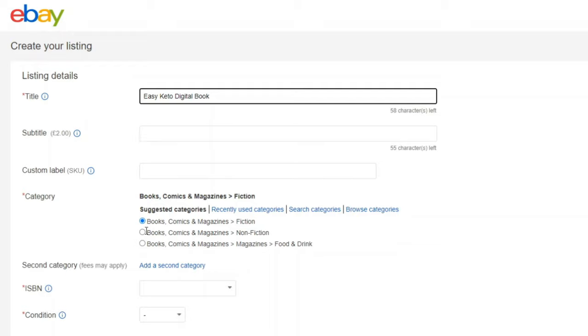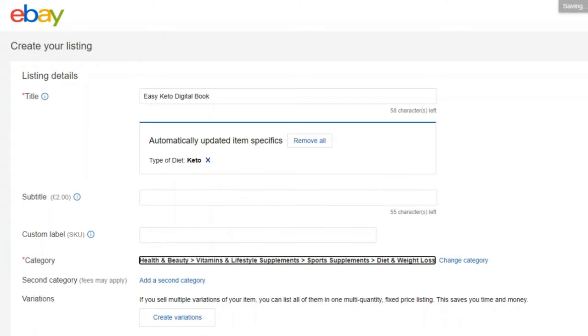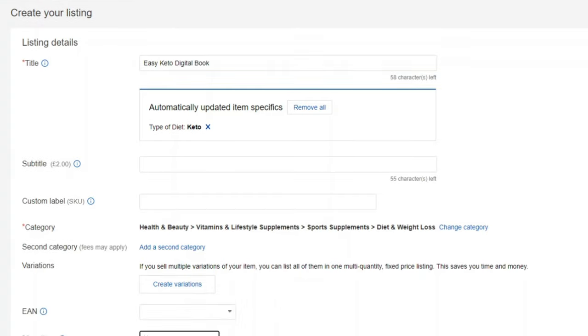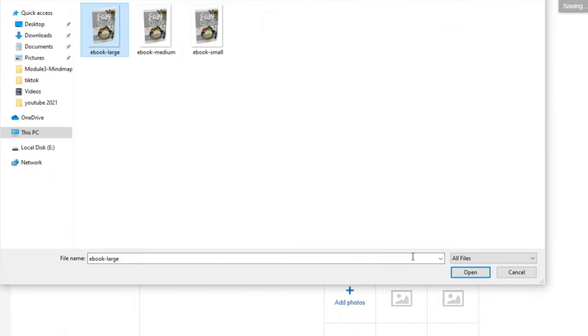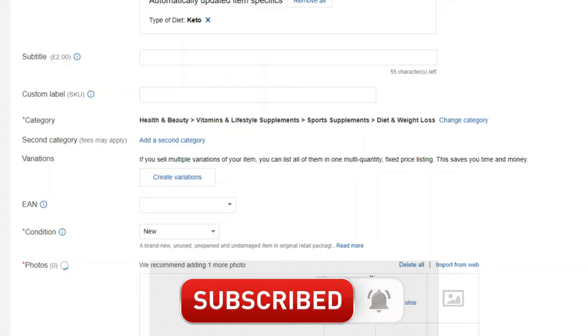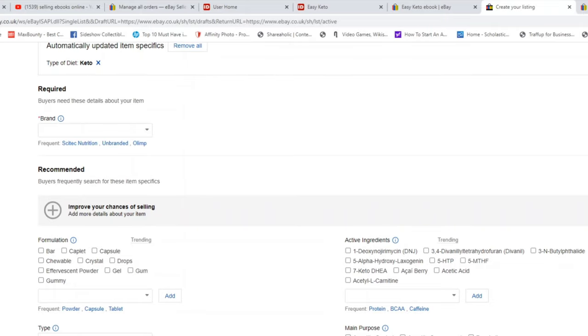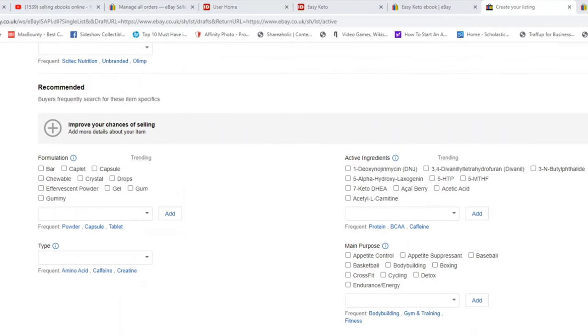You can add a subtitle if you have one. For the category, you can go with Book, Magazine, Fiction or Non-Fiction. I want to select Health and Fitness — under Health and Beauty, select 'Weight Loss.' After that, click 'Condition' and select 'New.' Then add pictures — use the ebook cover image that you can find in the downloaded zip file.